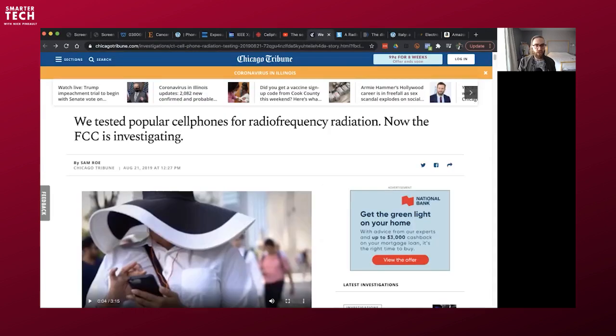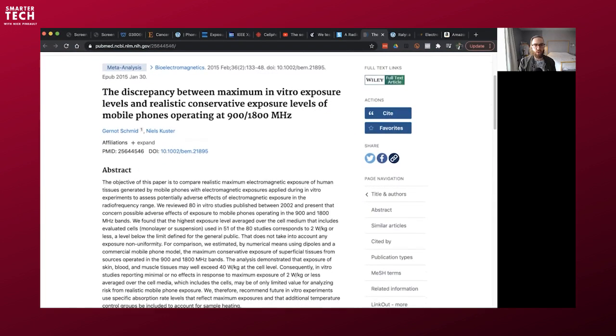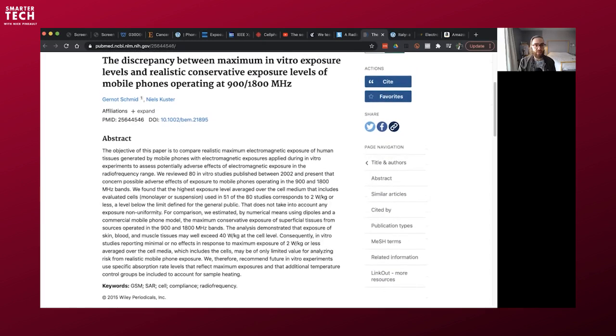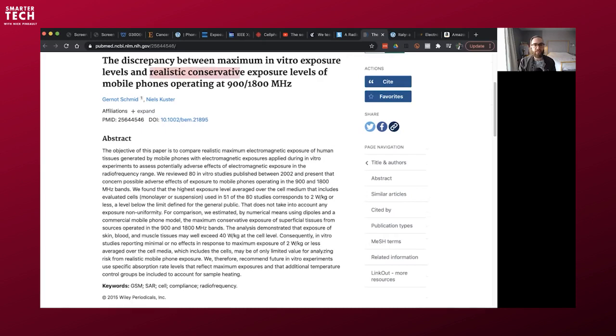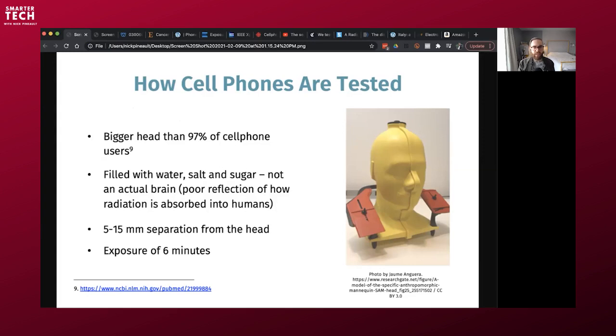A study by Schmidt and Kuster, relayed by EMF researcher Dariusz Leszczynski, found that exposure of skin, blood, and muscle tissues may well exceed 40 watts per kilogram at the cell level. This reinforces the point that a mannequin brain made of water, salt, and sugar is a very poor reflection of how much certain tissues and cell types are actually exposed during real-world phone use.